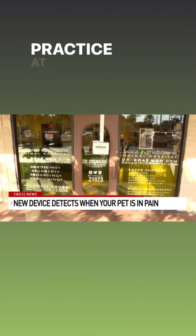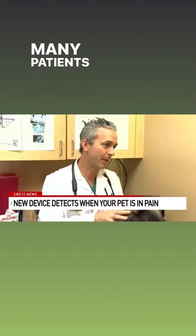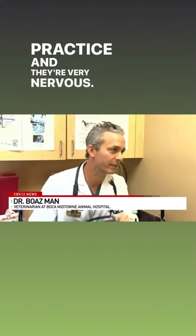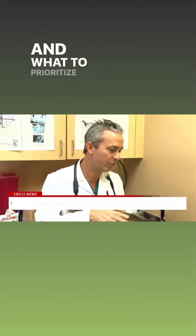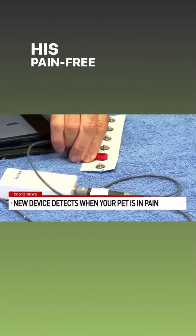Fear free and pain free — that's Bos'man's mission every day he walks into his practice at Boca Midtown Animal Hospital in Boca Raton. Many patients come in, whether dogs or cats, and they're very nervous, so we have learned ways to deal with their fear and anxiety and what to prioritize when they come in for a vet visit, so that they have a good experience.